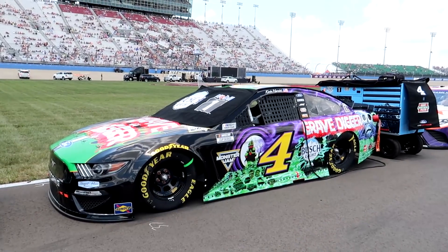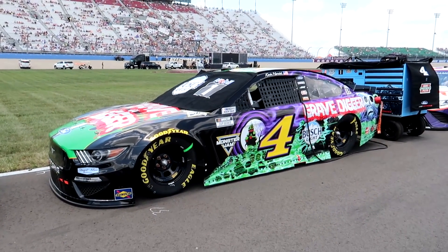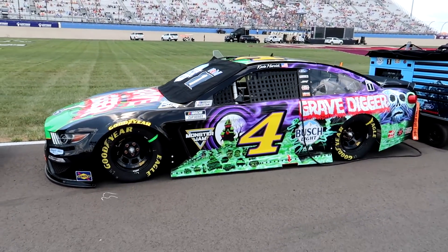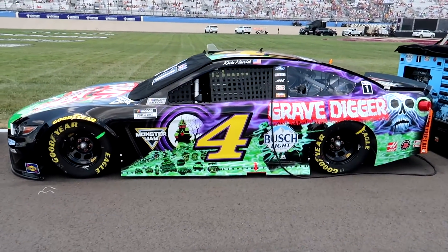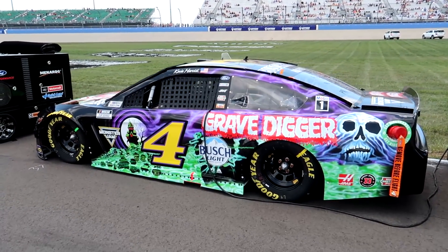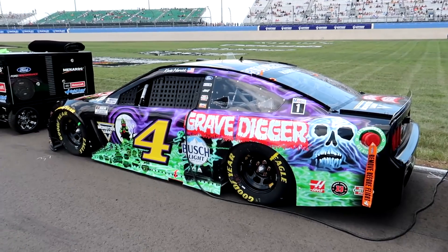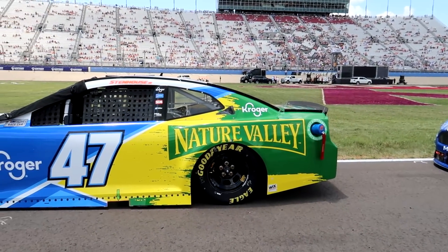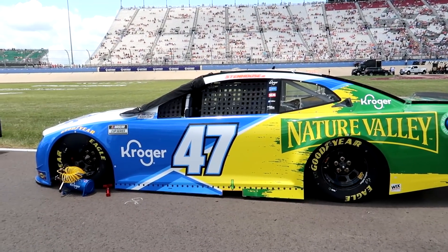I'll film some of the Grave Digger car since y'all want me to - it looks good. This is definitely an amazing scheme and a great crossover without a doubt. I love it - it's just not the Ally scheme, that's all I'm saying. Now to contrast, JTG Daugherty - they try things with these schemes and it just doesn't ever quite work right.